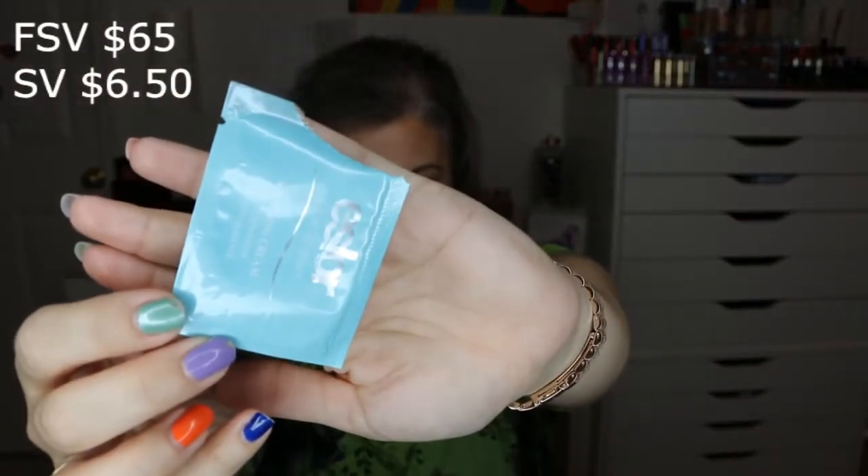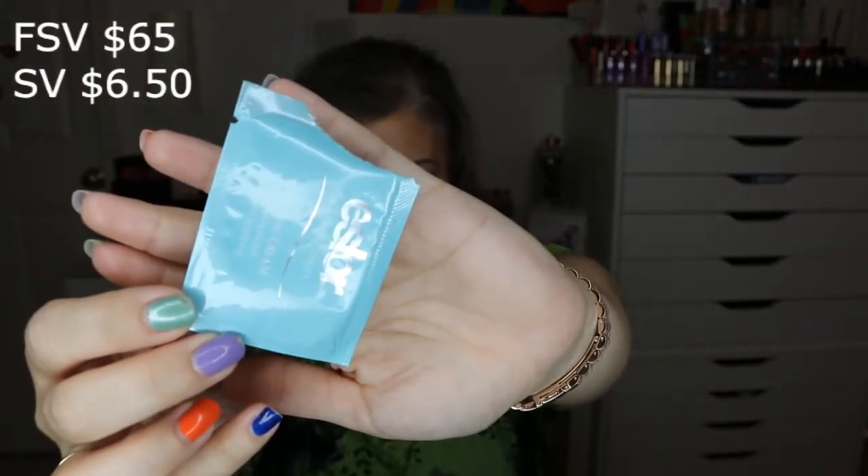The next foil packet was from Essilor — their Soothing Cream, 0.17 ounces; the full size is 1.7 ounces priced at $65. I wouldn't repurchase it. The sample wasn't enough for me to use consistently for a week to really evaluate it. It was a nice cream, but nothing I thought was worth $65.